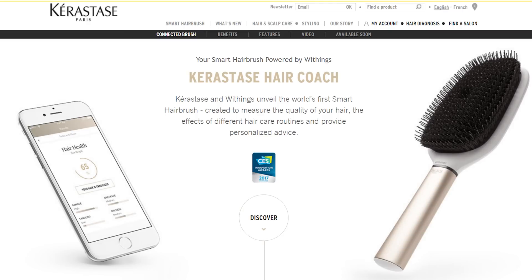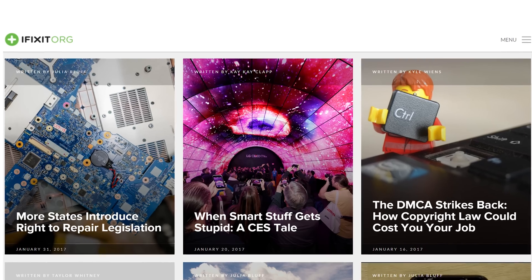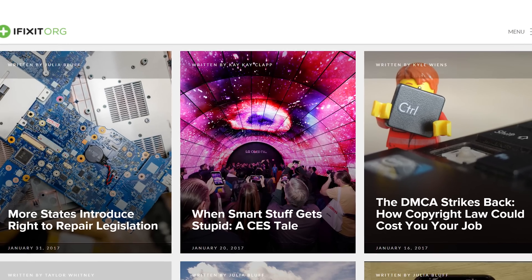While we could be wrong in thinking that there really isn't a need for a hairbrush that can identify brush patterns or a smart umbrella, we know for a fact that this stuff breaks and almost all of these devices were not designed with repair in mind. You can read KK's full story about our visit to CES over on our blog.